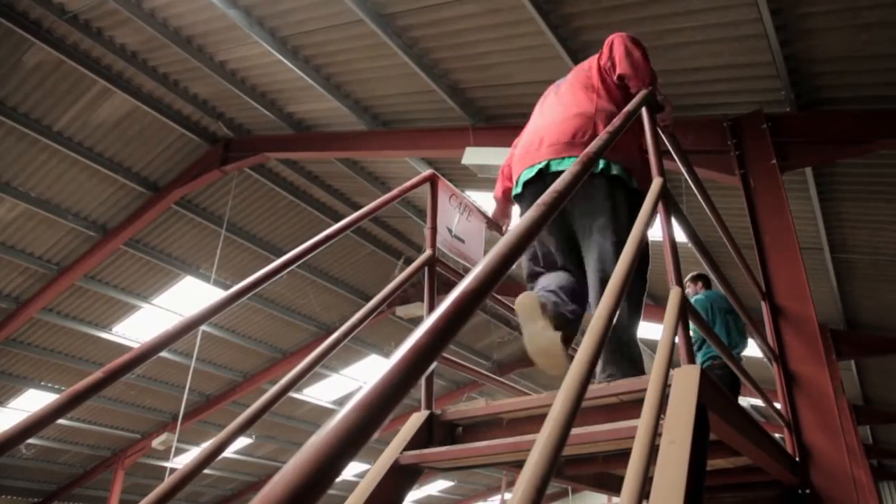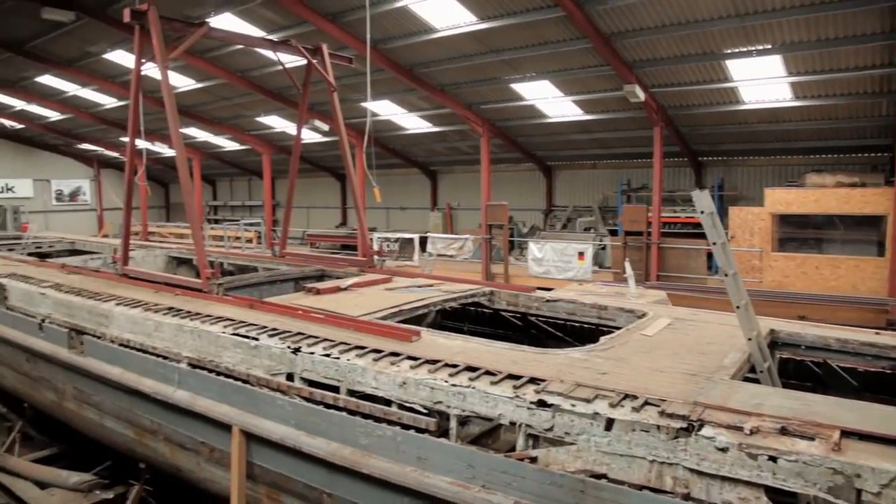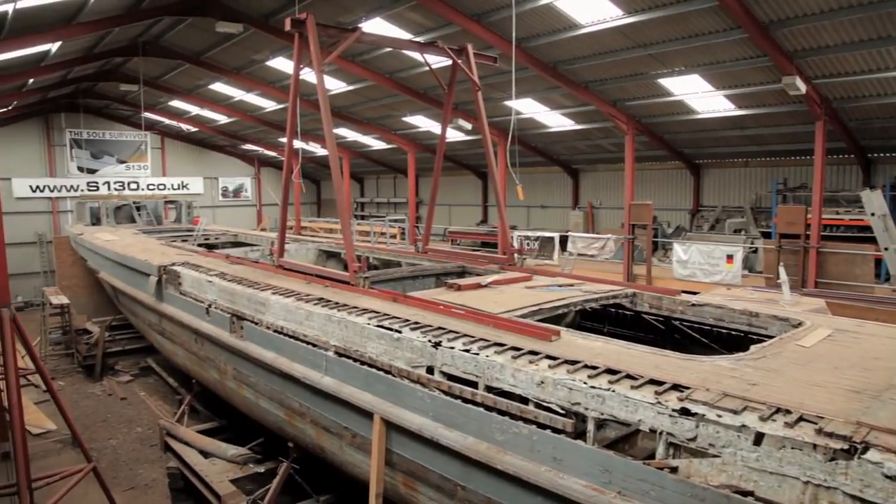One of the projects I was invited to have a look at recently involves the rebuilding of the last German motor torpedo boat of the Second World War. Here's a section of it, which is part of the transom end — the stern end of the boat.